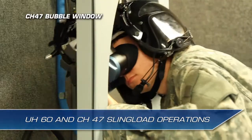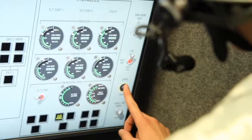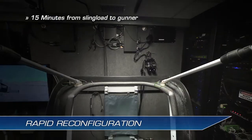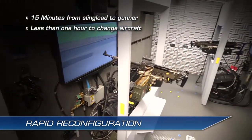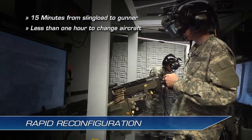The CH-47 bubble window supports surveillance and observation. Reconfiguration of crew positions takes 15 minutes to change from sling load to ramp gunner, and less than one hour to reconfigure for aircraft changes. Rapid reconfiguration accelerates delivery of training to soldiers in the field.